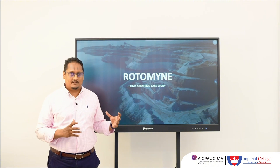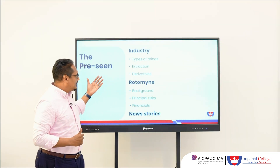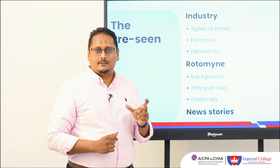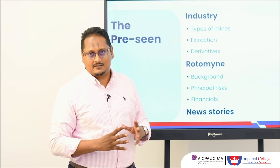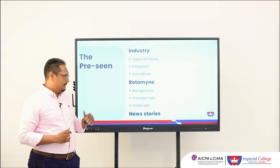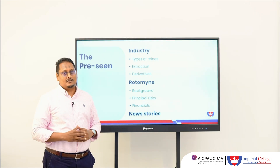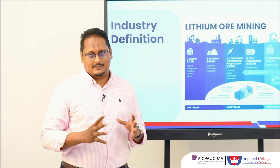Let's take a look at the pre-seen. The overall structure remains the same — we are introduced to the industry, which covers the types of mines, the extraction process, and an interesting area on derivatives. There is a heading covering spot rates and forward rates, which presents an interesting complication different from previous case studies. We are also introduced to Rotomine itself — its background, principal risks, financials, competitor financials, and the news stories that introduce further variables in the industry.